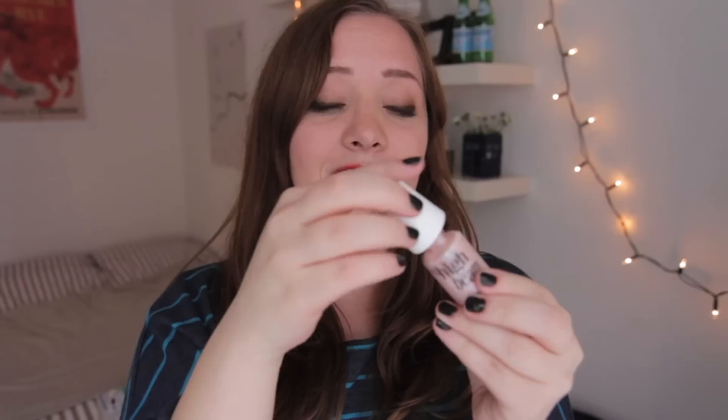My very favorite thing I got is High Beam by Benefit. I actually got this when I visited the Netherlands in July, at the airport, so I got a three pound discount. It might look like a nail polish but it is actually a beautiful highlighter.